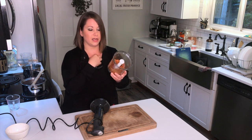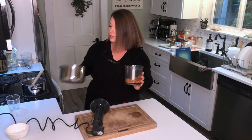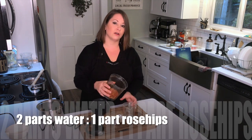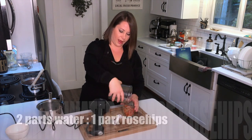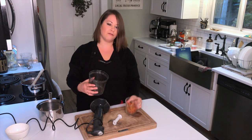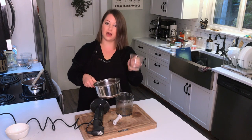If you ingest those hairs they can be really irritating, so we need to make sure that once we cook them down we strain them out really well. You wouldn't want to just steep them in water and drink that as a tea without straining very carefully, because they can be very irritating. So I'm going to pop them into my other saucepan — I'll measure them out first, because the recipe calls for about two parts water for every one part rose hips.